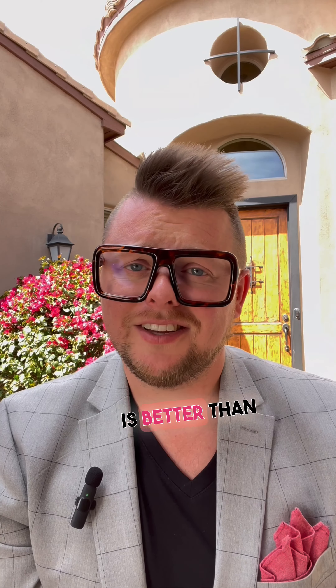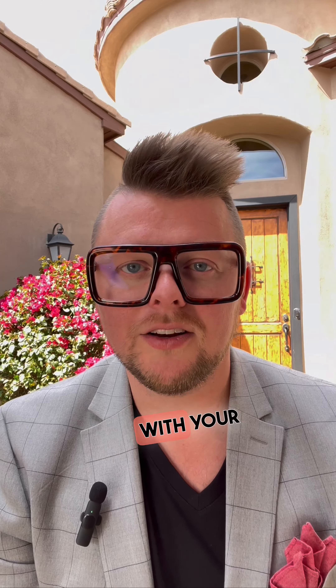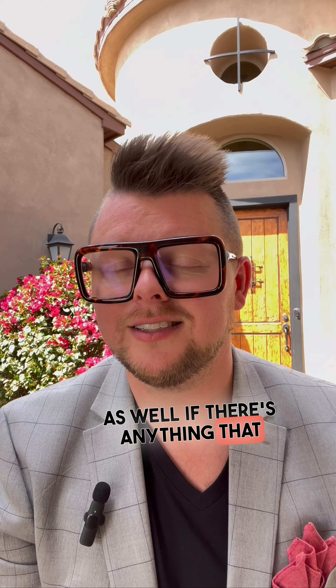So it's just better to disclose everything that you know. More information is better than not enough, because if you put the shoe on the other foot, you would want to know exactly what you're buying with your next house as well.